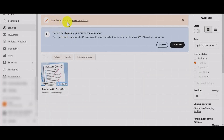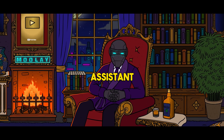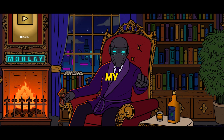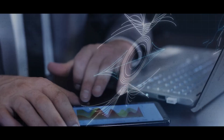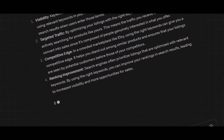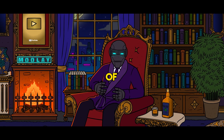As I ventured into crafting winning product listings on Etsy, ChatGPT remained my trusted companion, offering invaluable insights every step of the way. It became my virtual assistant, guiding me through the process of writing compelling titles, crafting enticing product descriptions, and selecting high-quality images to showcase my creations. ChatGPT helped me understand the importance of using the right keywords to improve SEO optimization, ensuring that my listings would be more visible to potential customers.